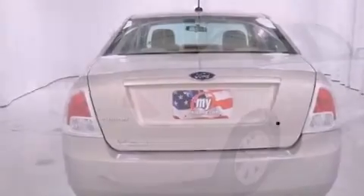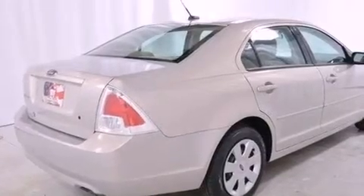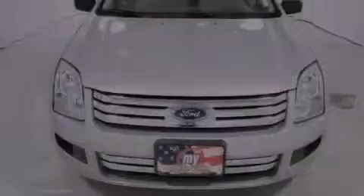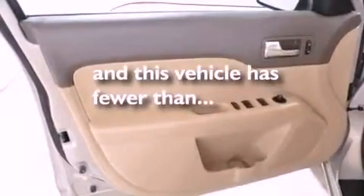All the following features are included: a low tire pressure indicator, solar tinted glass, cruise control, a leather-wrapped shift knob, the SecureLock anti-theft system, front and rear floor mats, 12-volt power outlets, halogen headlights, and air conditioning. This vehicle has fewer than 20,000 miles on the odometer.